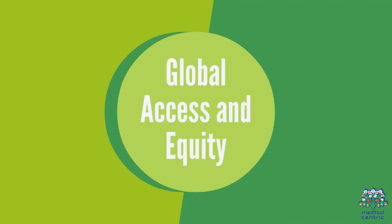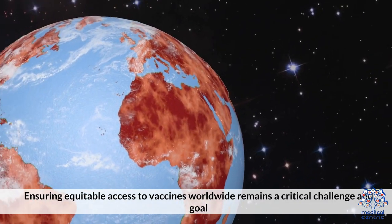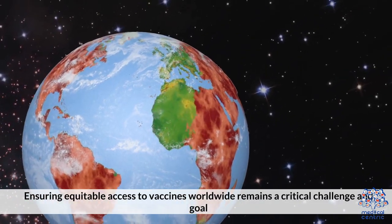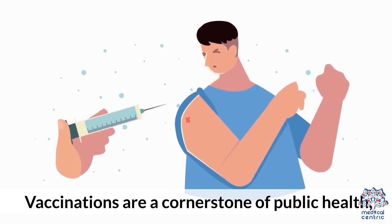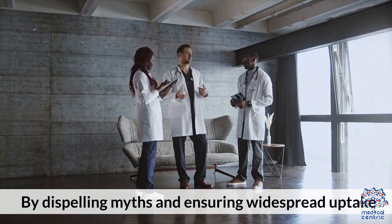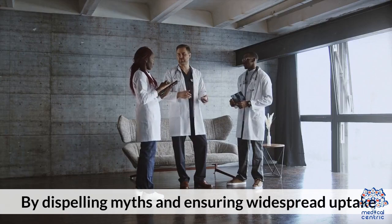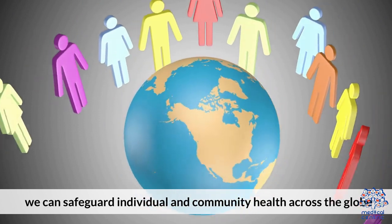Global access and equity. Ensuring equitable access to vaccines worldwide remains a critical challenge and goal. Vaccinations are a cornerstone of public health, offering protection against numerous infectious diseases. By dispelling myths and ensuring widespread uptake, we can safeguard individual and community health across the globe.